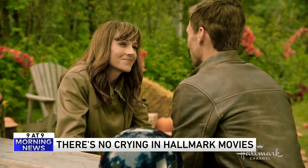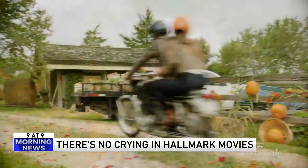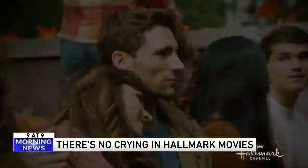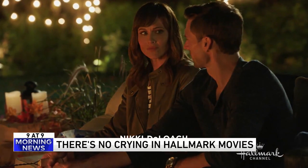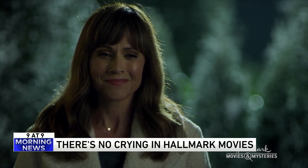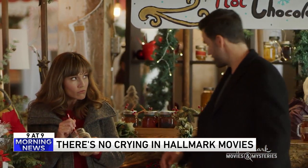Number four: fans of Hallmark movies may have noticed some changes in recent years — you'll hear things like divorce, therapy, and might even see people cry. Hallmark star Nikki Deloche was on a podcast and shared secrets about working under the old Hallmark brass. Before the new head of the network took over in 2020, she was told she couldn't cry on camera — she was allowed only one single tear, no more. The folks in charge wanted their stars to look pretty, and crying wasn't pretty. But now, under the new Hallmark regime, crying and showing emotions is encouraged.